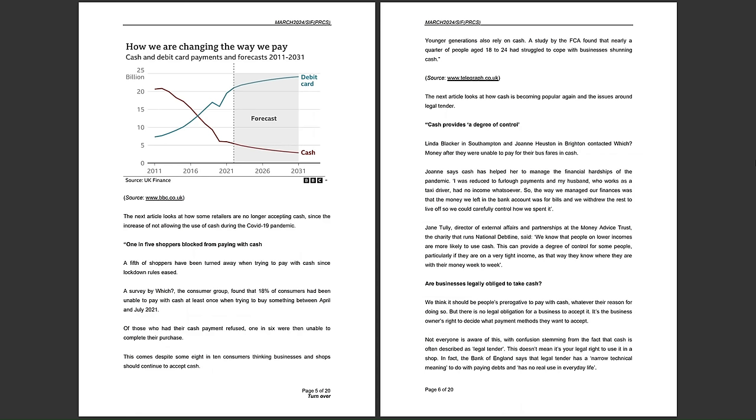Page 6 begins: 'Younger generations also rely on cash.' A study by the FCA found that nearly a quarter — approximately 25% — of people aged 18–24 had struggled to cope with businesses shunning cash. This may be because they are less able to access or understand alternative payment methods. The source is The Telegraph.